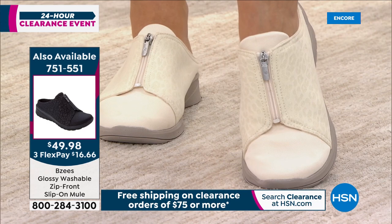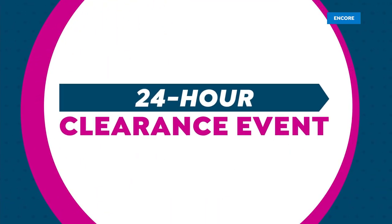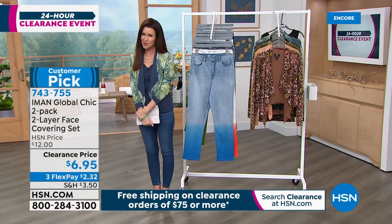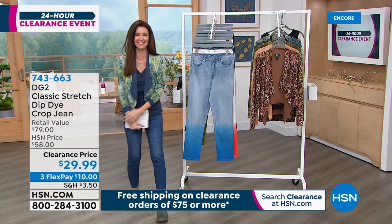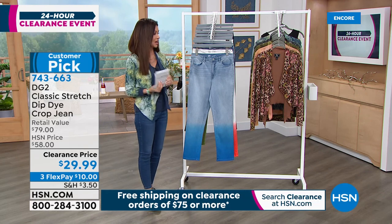I found out about Beezys being washable the first time I was wearing them in the studio. Our Beezys representative looked at my shoes and said, 'Shannon, Beezys are washable.' And I was like, oh no, I didn't know that! So you never have to have a dirty shoe. Most comfortable ever — comfy, comfy, comfy.